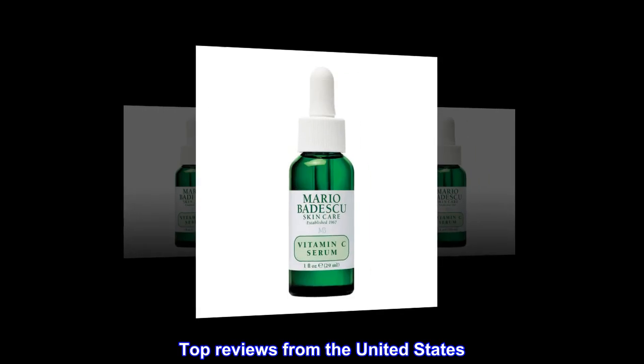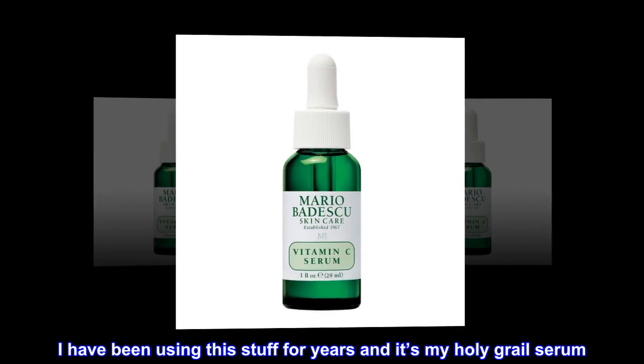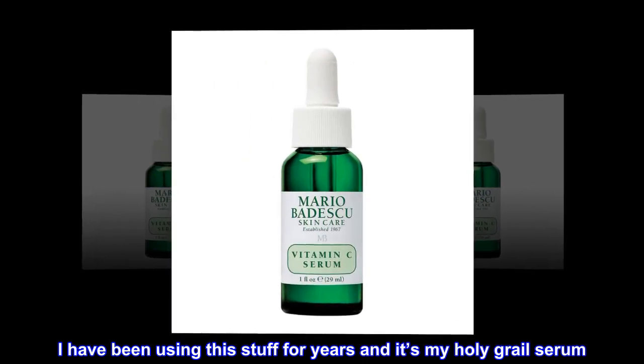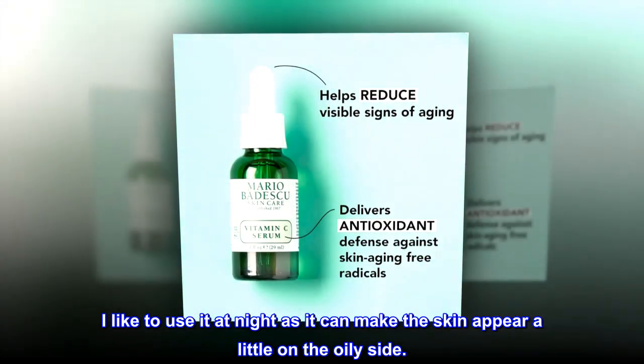Top Reviews from the United States. Holy Grail — I have been using this stuff for years and it's my Holy Grail Serum. I like to use it at night as it can make the skin appear a little on the oily side.